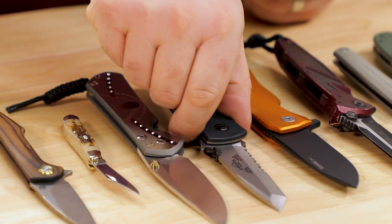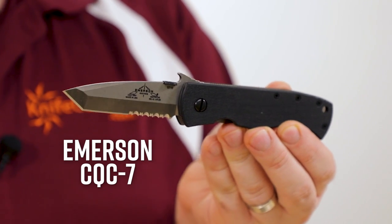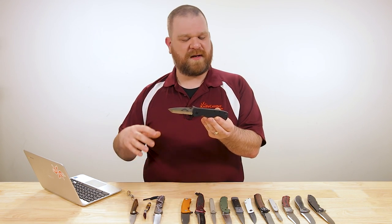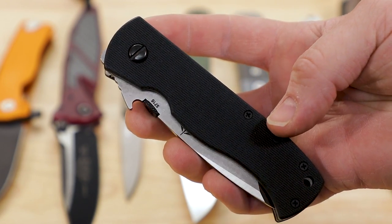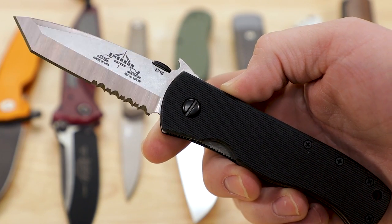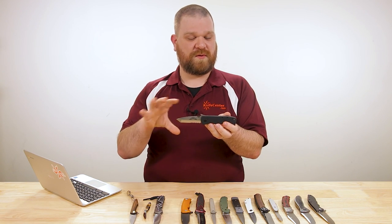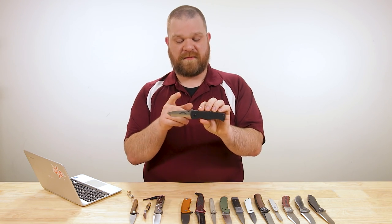Next up, we've got Emerson with their CQC-7 — probably not their flagship model, but something of a signature in their lineup, and one of the most respected combat folders out there today. Price on this comes in about $190 for this version. The blade is about 3.3 inches, CPM-154 steel. It's got three signature elements that make up a lot of Emerson's designs.